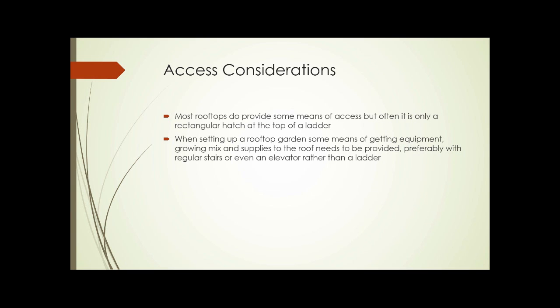Regarding access considerations, most rooftops have some means of access, but it's often only a rectangular hatch at the top of a ladder. When setting up a rooftop garden, some means of getting the equipment, growing mix, and supplies to the roof needs to be provided — preferably with regular stairs or even an elevator rather than a ladder. However, for a lot of this, it's only the initial setup that requires that level of access; afterwards, it might be possible to use the hatch and ladder system for regular maintenance.